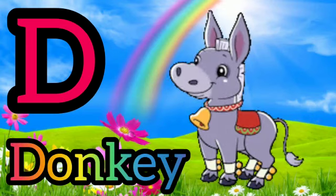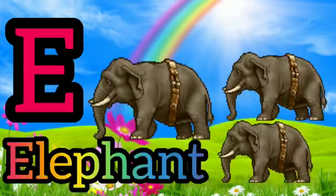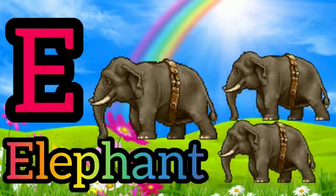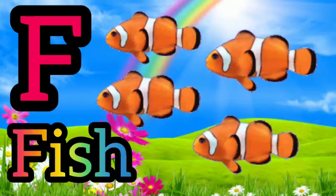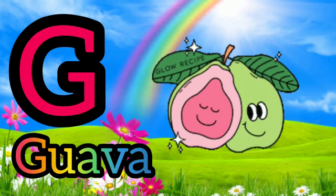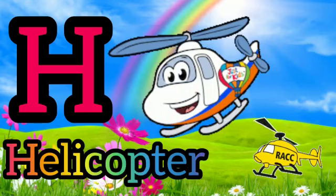B for Donkey. E for Elephant. F for Fish. G for Guava.